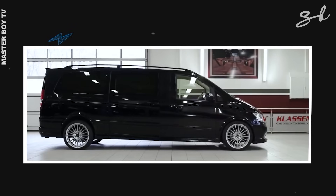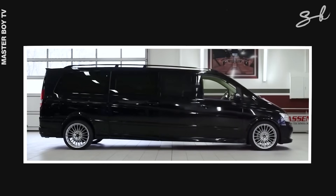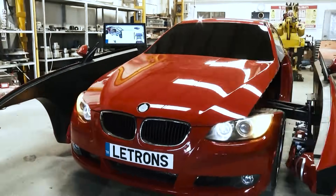Pretty cool, right? There are other cars that transform as well, like the Mercedes Viano and the BMW Transformer by Le Trons.